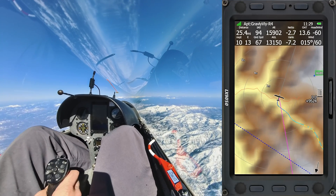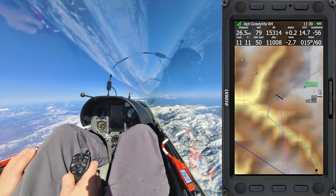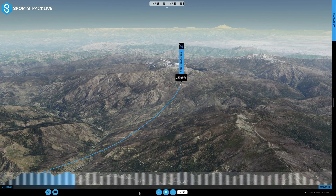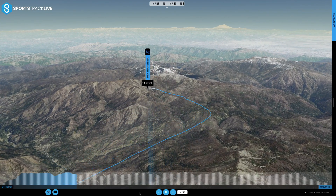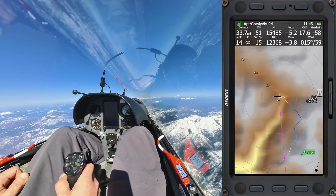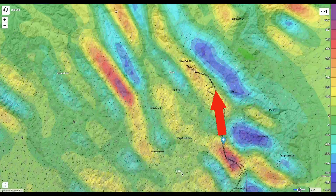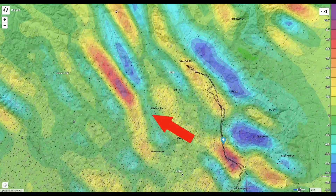Despite my clever plan, the wave bar ends early and I find myself in sink. I'm thinking I must have gone too far west, so I veer back to the east to get out of the sink. This works and I manage to get into some neutral air, but now I have to find the lift. I'm starting to doubt SkySight's forecast, so I start doing zigzags to try to locate the lift. I finally reconnect and begin another cruise climb. The wave bar I'm on now is pretty short and soon I'm going to have to make a big decision.